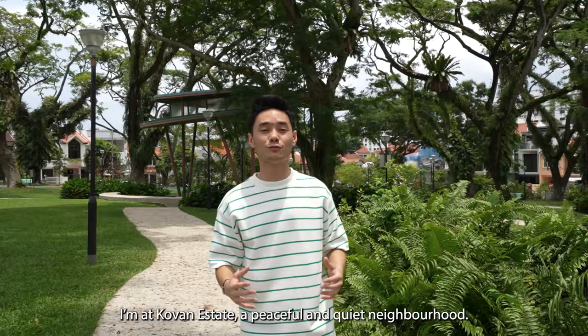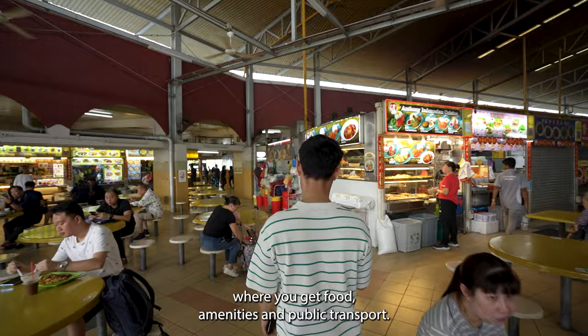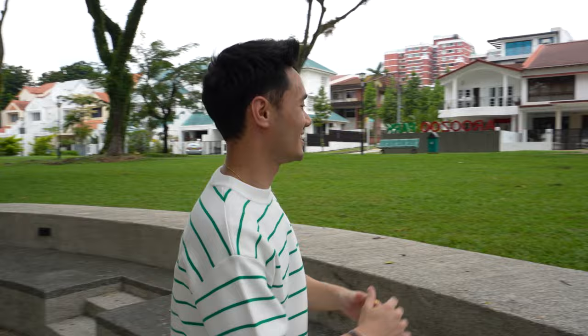Today, I'm at Covent Estate, a peaceful and quiet neighbourhood, ideal for tranquil living with excellent connectivity. Within minutes walk, you will reach Covent MRT where you get food, amenities and public transport. Join me as I visit this rare and uniquely designed in-terrace home.